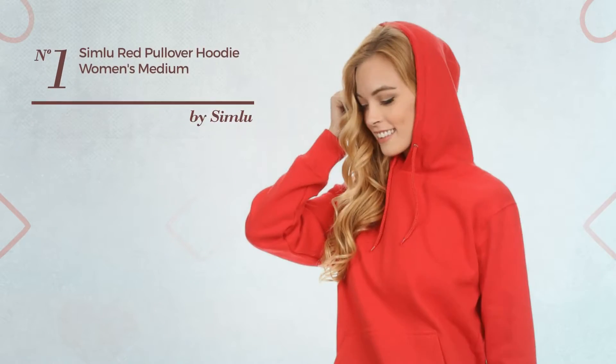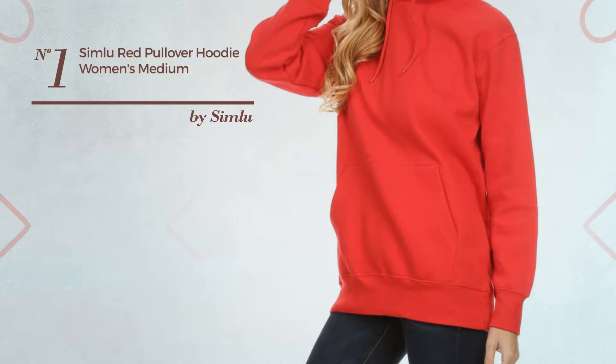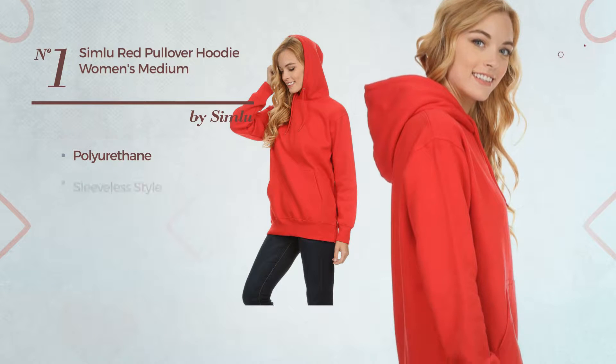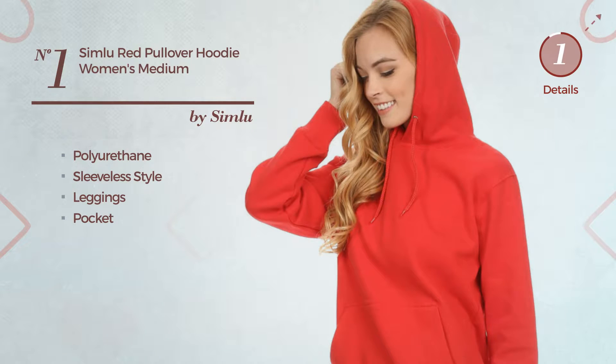Number 1: A Casual Long Length Hoodie. Featuring a cute design, made of body-warming polyurethane, this hoodie includes a sleeveless style, leggings, and pocket. Available in 16 colors.